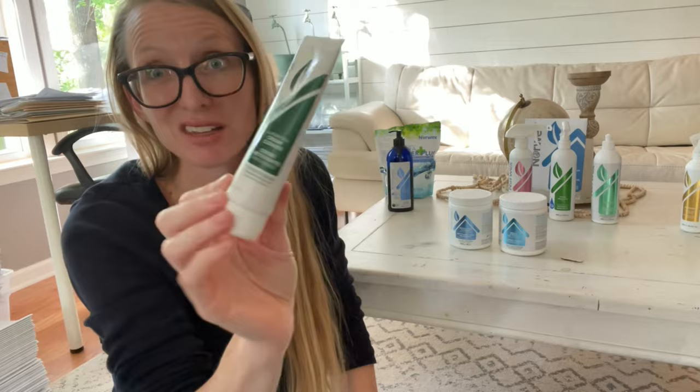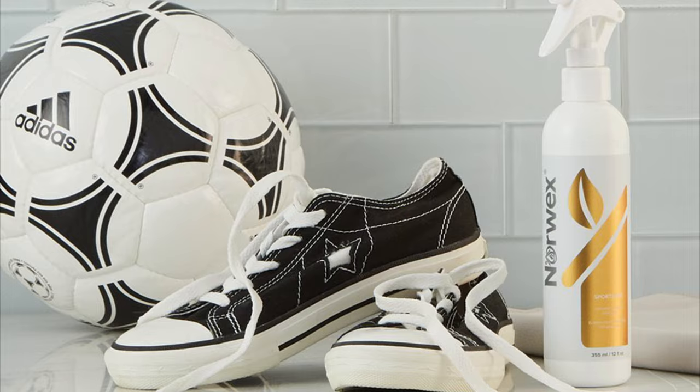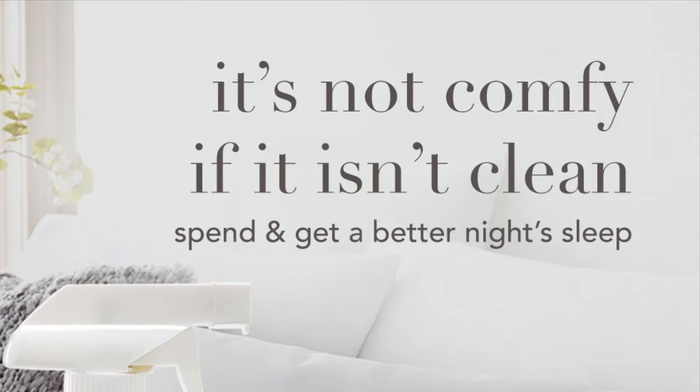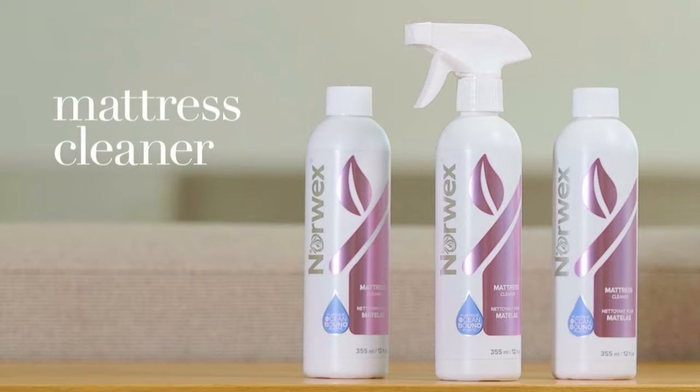Sports time — you spray this on shoes or sports gear and it gets rid of the smell. I also recommend it for cat urine. If you have a cat, you might want to get some Sports Time. And this is the mattress cleaner. If you hate dust mite waste or dead skin cells in your bed, spray a light mist on your pillows and mattress, let it work, then remake your bed three to four hours later.